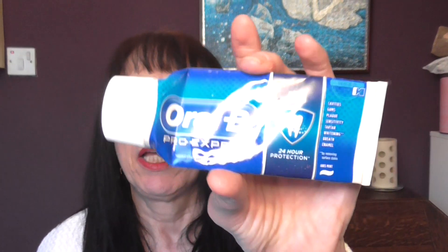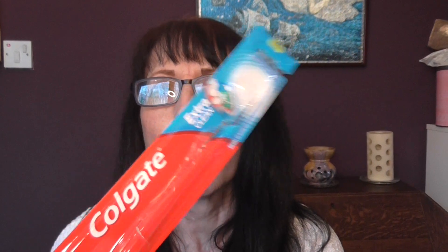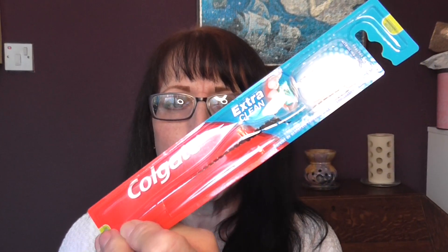I have an Oral-B Pro-Expert Deep Clean mint polyward toothpaste — that's really good; I only ever use Oral-B. I have an empty toothbrush carton — this was bought for my son because he left his toothbrush at uni, in Sunderland at his digs.